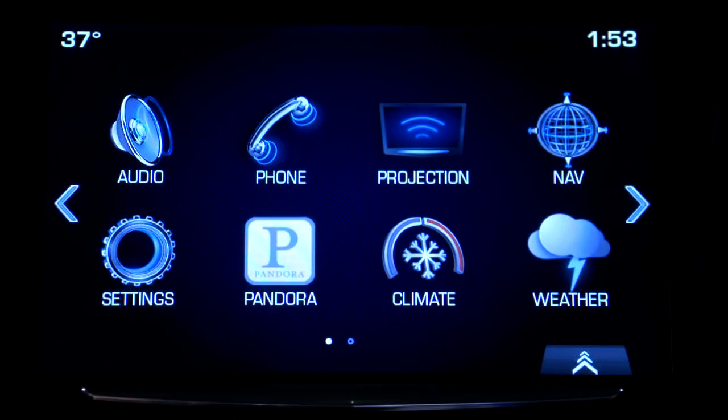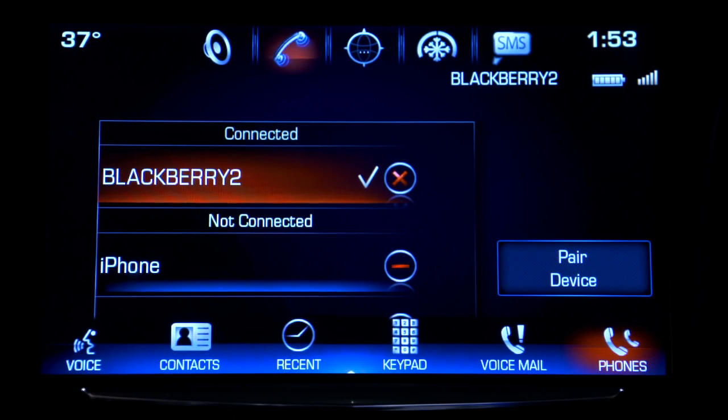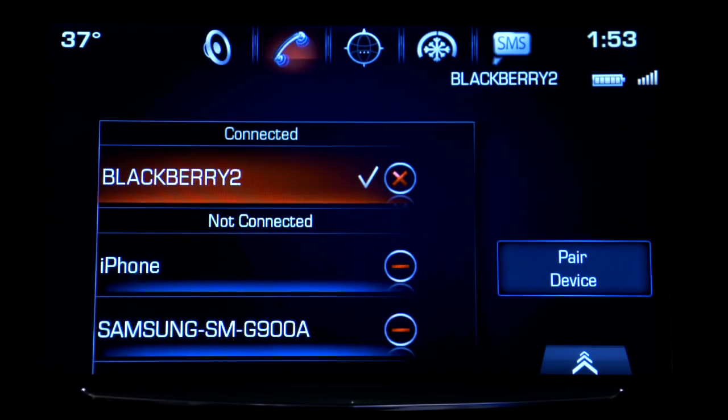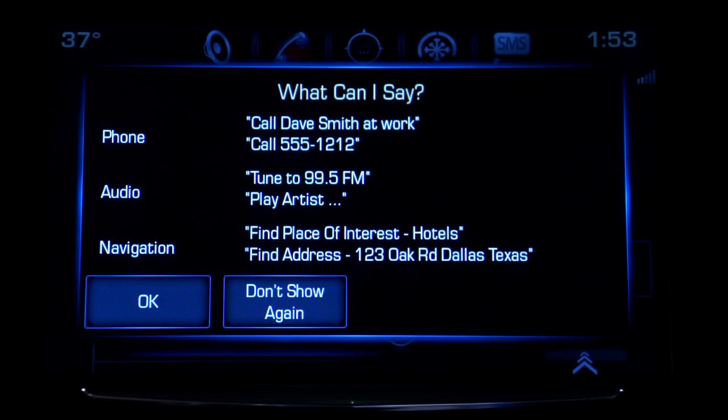If another paired device is in range of Cadillac Q, you may need to switch the Bluetooth connection to your phone. To do that, tap the phone icon and then tap Phones to see the paired devices. Tapping the phone icon at the top of the screen will let you see the entire list. Or press the push to talk button and say Switch Phones.